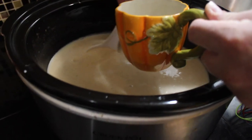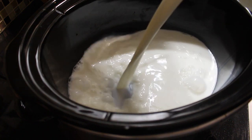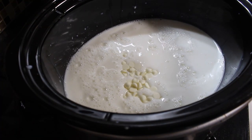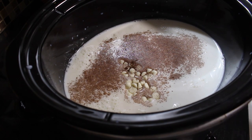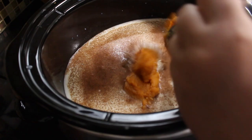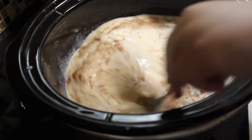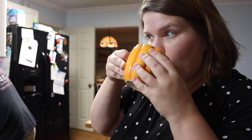My final recipe was a crowd pleaser — pumpkin spice white hot chocolate. I used four cups of two percent milk, then added in a cup of white chocolate chips, a sprinkle of cinnamon, a sprinkle of cloves, and a quarter cup of pumpkin puree — not pie mix, puree. I stirred everything together and put my slow cooker on high for about an hour. The result was the most delicious drink I have ever had.